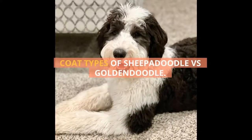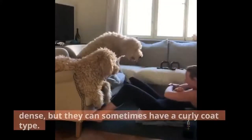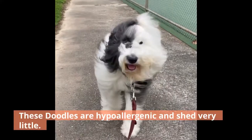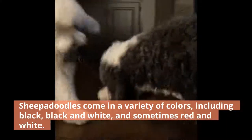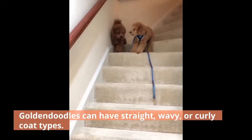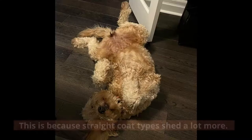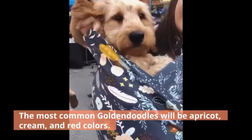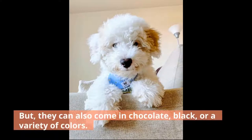Coat types of Sheepadoodle versus Goldendoodle. Sheepadoodles usually only have a wavy coat type that is soft and dense, but they can sometimes have a curly coat type. These doodles are hypoallergenic and shed very little. Sheepadoodles come in a variety of colors, including black, black and white, and sometimes red and white. Goldendoodles can have straight, wavy, or curly coat types. For a Goldendoodle to be considered hypoallergenic, it has to have curly or wavy hair, because straight coat types shed a lot more. The most common Goldendoodles will be apricot, cream, and red colors, but they can also come in chocolate, black, or a variety of colors.